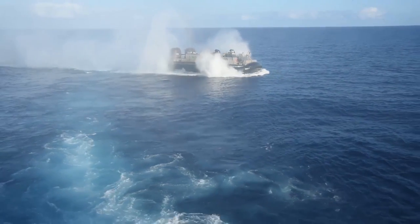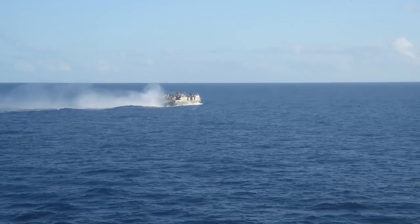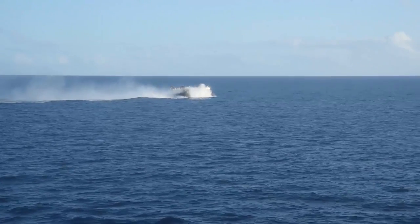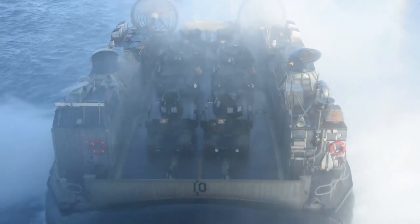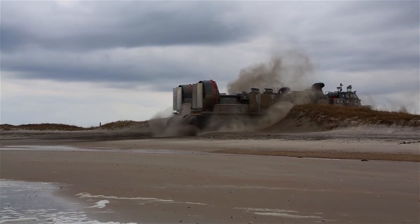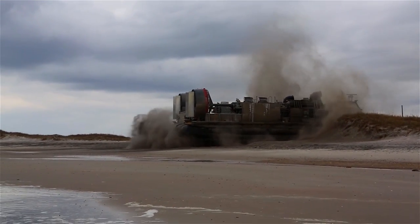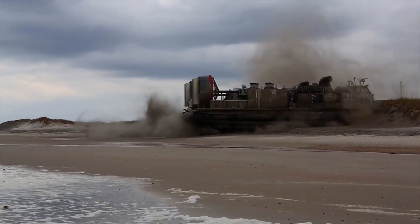Speaking of hovercrafts, the US Navy utilizes the LCAC — landing craft air cushion hovercraft — to transport weapons, equipment, and personnel. Concept designs for this began in the early 1970s. Could the discovery of the KM have had anything to do with that? Back to the Caspian Sea Monster.